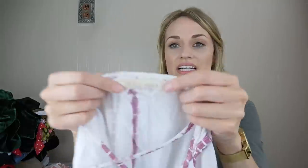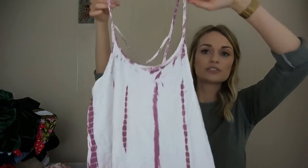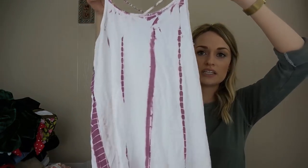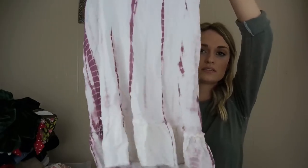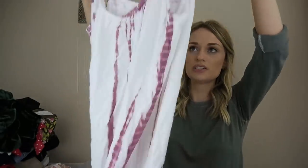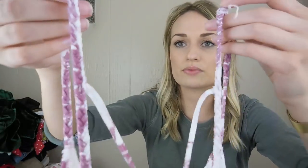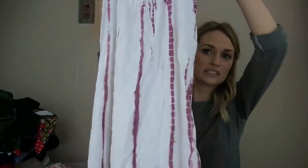I grabbed this because tie-dye has been super on trend recently. It's Black Swan, which is a sub-brand sold by Lulu's — and Lulu's stuff does pretty well for me. This is just a basic mini dress with some strappy braided details in the back, which I thought was a nice detail.